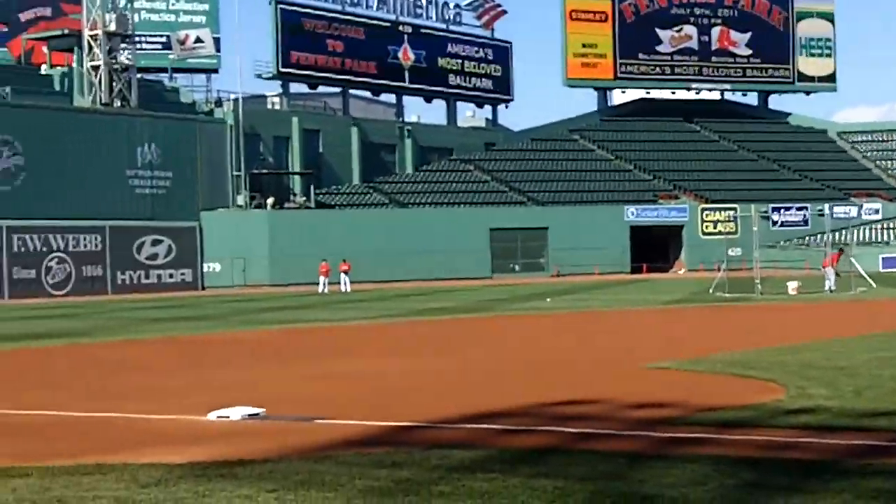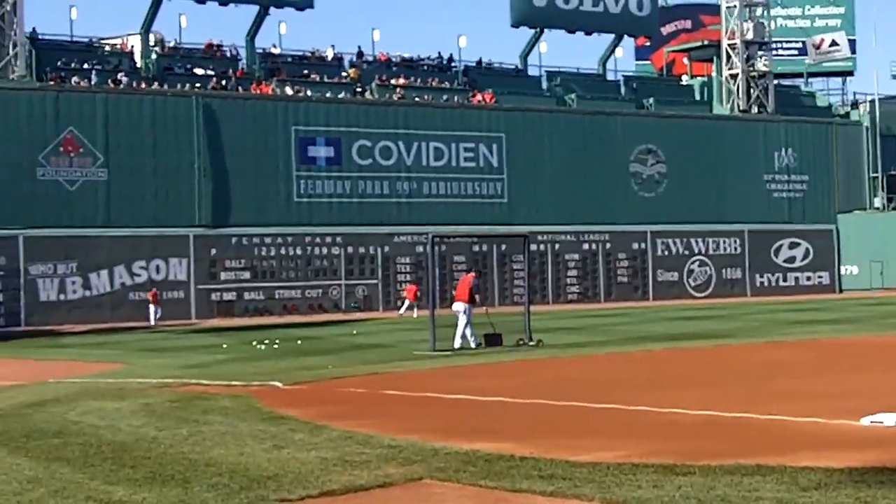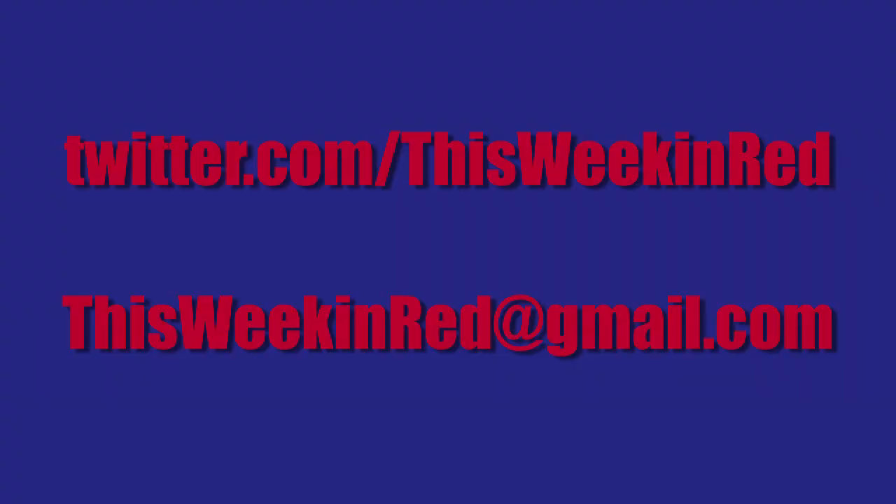So if you're in Fenway, if you're in the Boston area, come out and make sure you do this tour. It's such an outstanding day, it really adds to all the excitement and aura around Fenway Park. Have you done this tour? And if not, are you looking forward to coming out and doing it after seeing this clip? Thanks for watching — don't forget to subscribe and tell all your friends about This Week in Red.